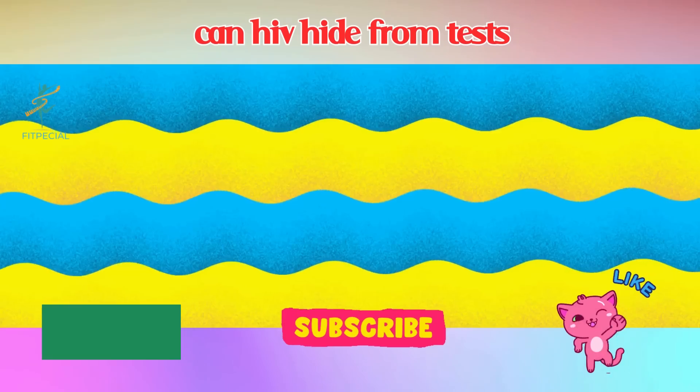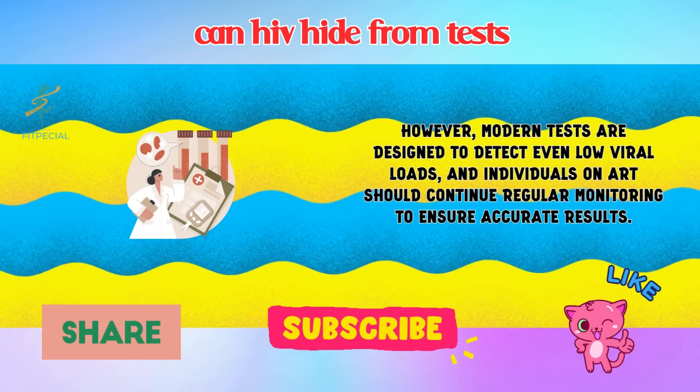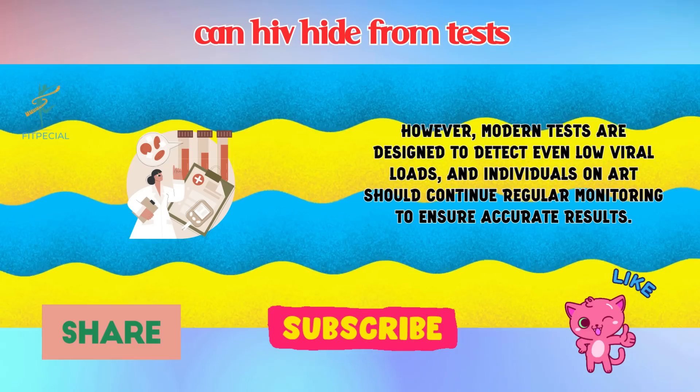4. Antiretroviral Therapy (ART). Effective antiretroviral therapy (ART) can lower viral loads, potentially impacting the sensitivity of certain tests. However, modern tests are designed to detect even low viral loads, and individuals on ART should continue regular monitoring to ensure accurate results.